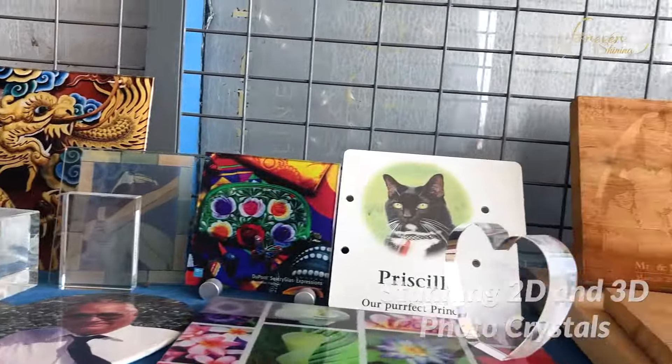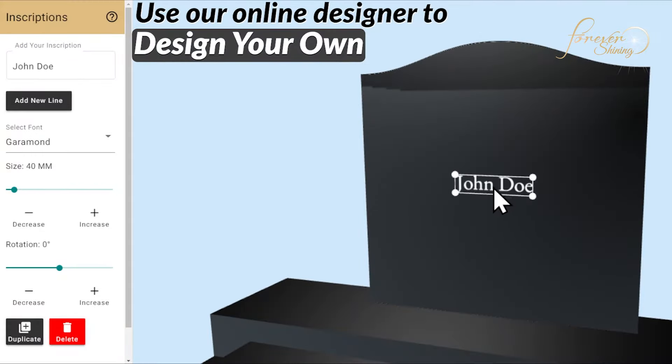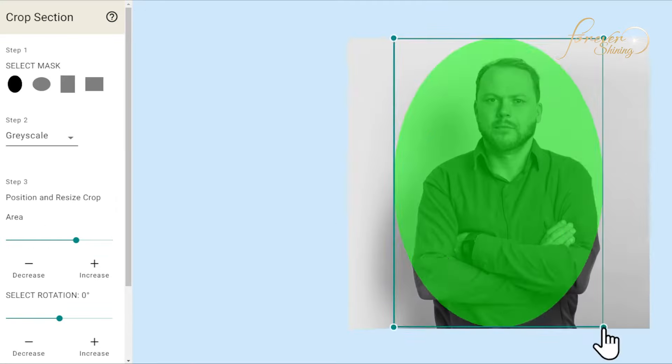Created using subsurface laser. Use our world-first design-your-own system online to create a design at your own pace, in the comfort of your own home.